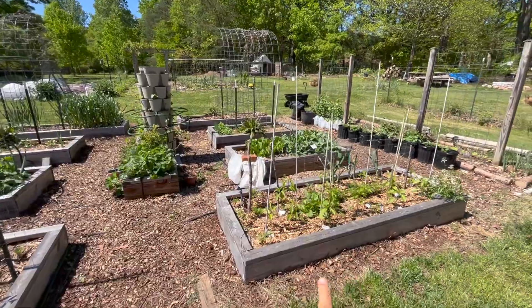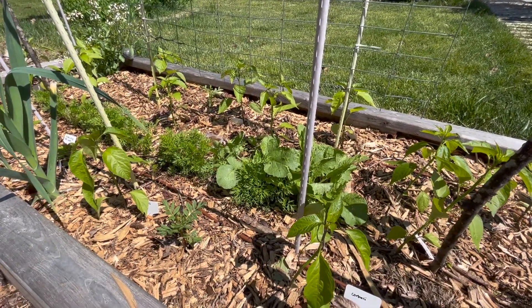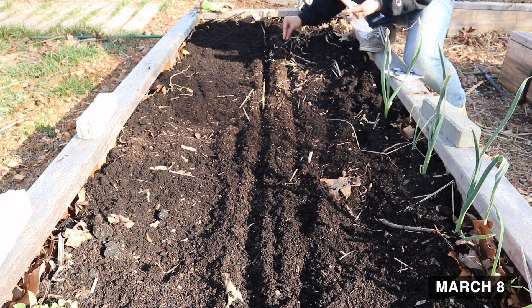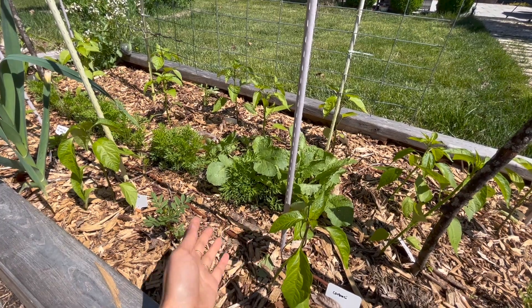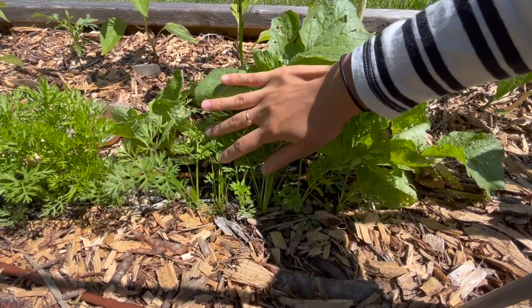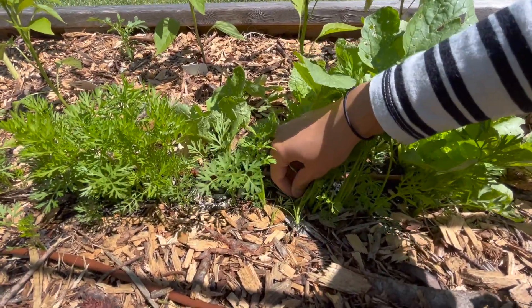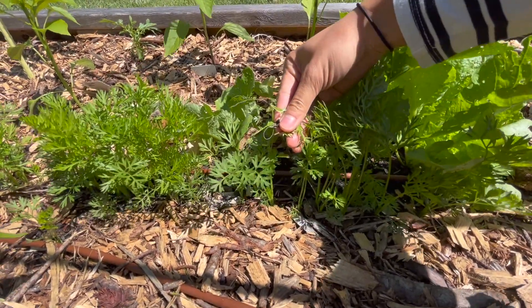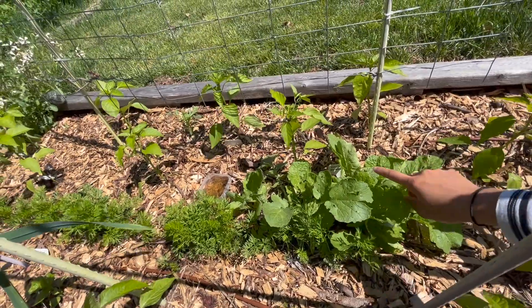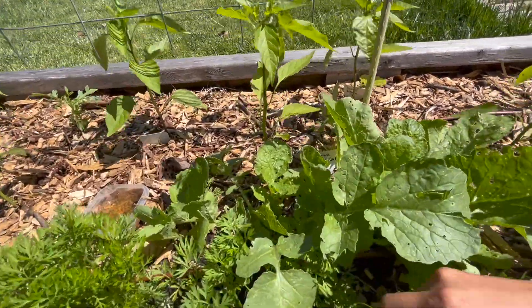We're going to start in this bed over here which has our peppers planted in it now. Back in March I had sown some radishes and carrots down the middle of this bed. I knew the peppers would be on the edges, but the radishes and carrots were just going to grow in the middle and pretty much be harvested before the peppers got really big. The carrots are looking really nice — we got really good germination and I've already thinned them out a few times, though I still probably have to thin them a little bit more.